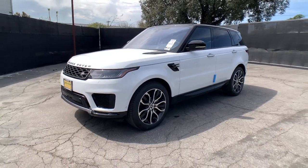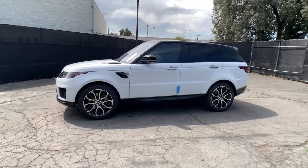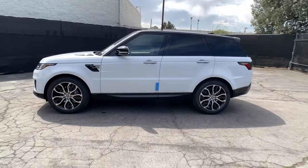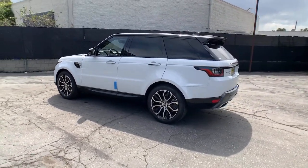Look no further than the 2021 Land Rover Range Rover Sport. You deserve a ride that was designed with your needs in mind. The time is right to take advantage of the technology, performance, and creature comforts this vehicle has to offer.